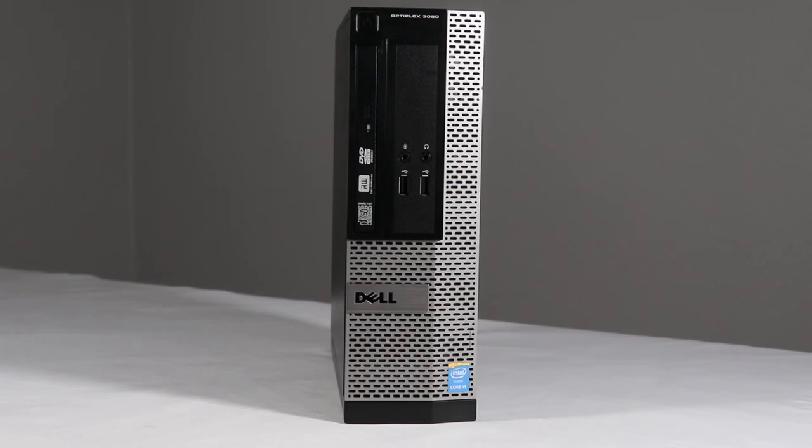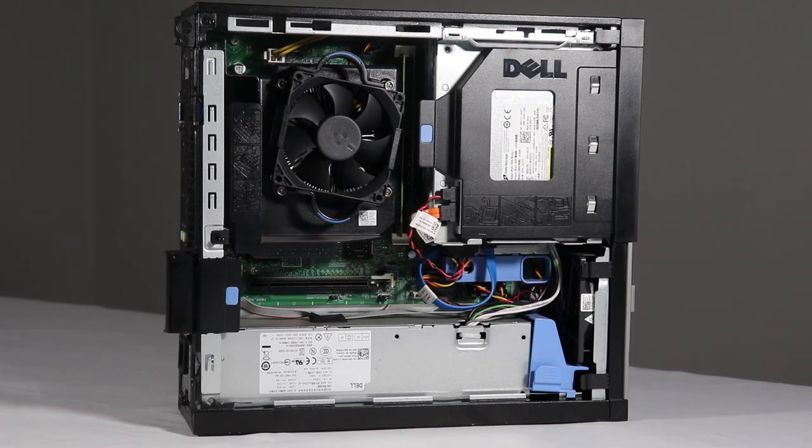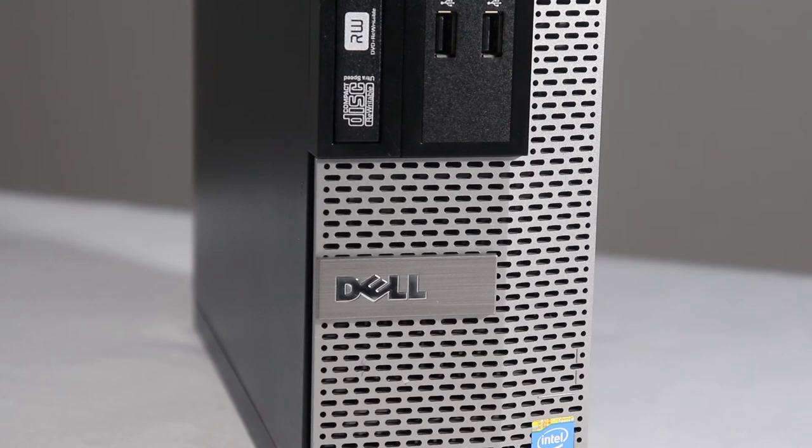The Optiplex has always been Dell's flagship model. They were originally designed for heavy use in the corporate environment. They're built with higher quality components than you'll find in the typical off-the-shelf retail model. These are perfect for business or home.